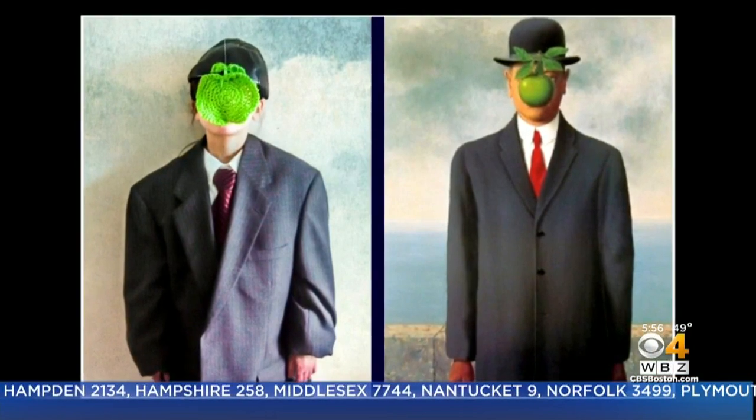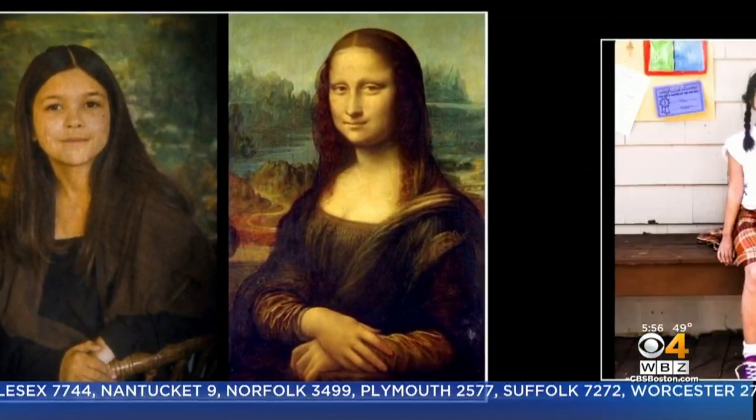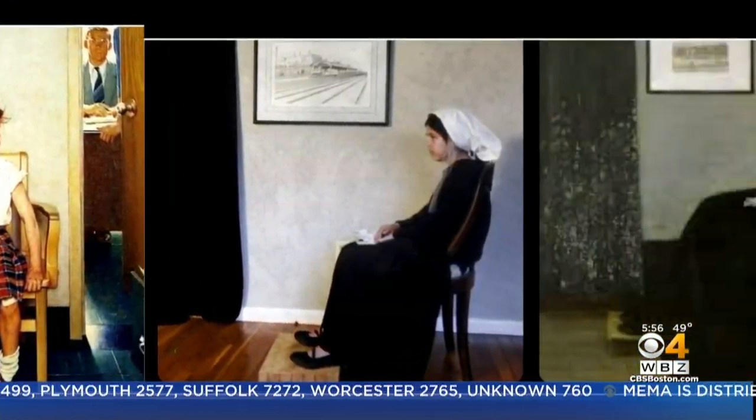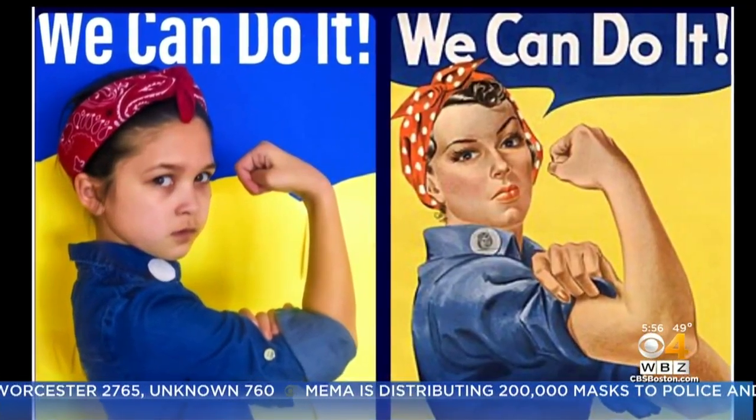They're traveling in the footsteps of the great masters. There's da Vinci's haunting Mona Lisa, Norman Rockwell's whimsical young lady with a shiner, the classic Whistler's Mother, and this one with a message for these troubled times.